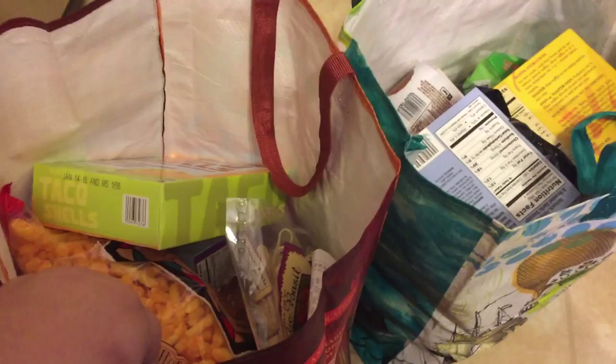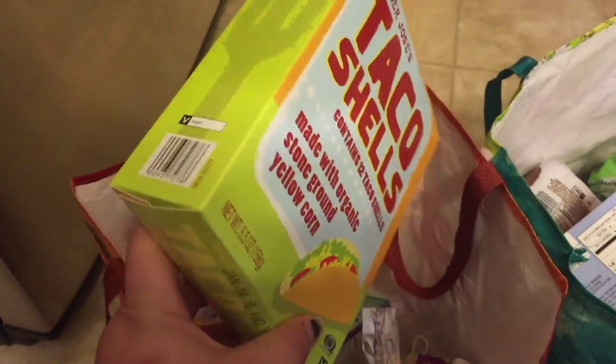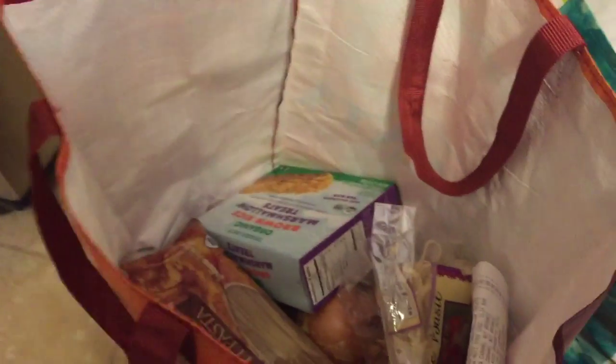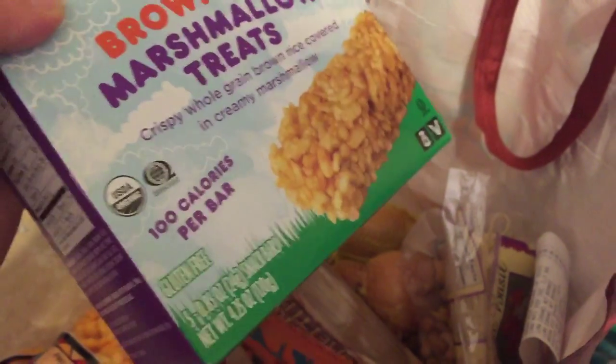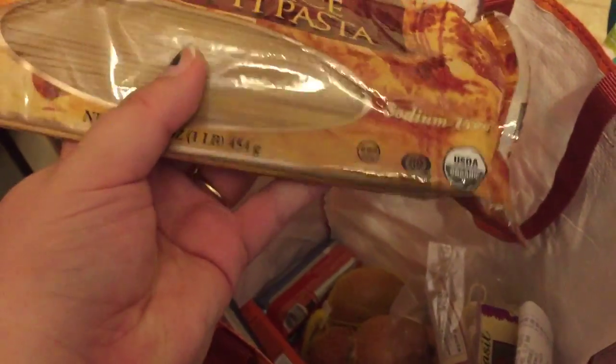Here's everything I got at Trader Joe's — I'm just gonna show it to you as I pull it out. I grabbed some of their taco shells because they are gluten-free and they look good. I also grabbed my husband's baked cheese crunchies — you have to get those every time you go. I grabbed some of these brown rice marshmallow treats, kind of like rice crispy bars, because they are gluten-free, so when I have a sweet tooth I'll have something I can snack on.